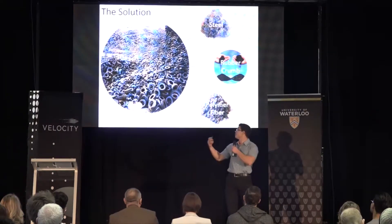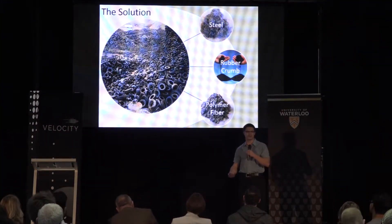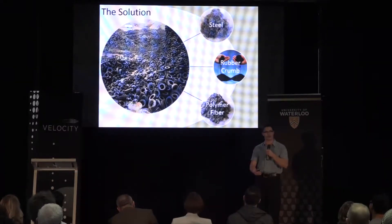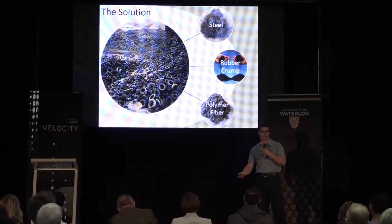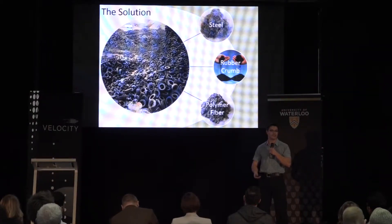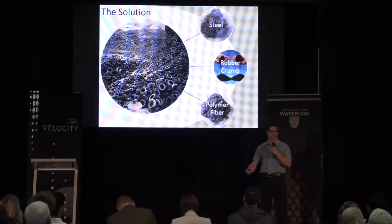What we've looked into is a waste stream, specifically tire landfill waste. There's a strong incentive to divert tires out of landfill in Ontario. When you recycle a tire, there are three products: steel, crumb rubber, and polymer fiber. The first two are readily reused in industry, but the polymer fiber has no applications and stays in the landfill. We want to use this polymer fiber in our sorbent booms.